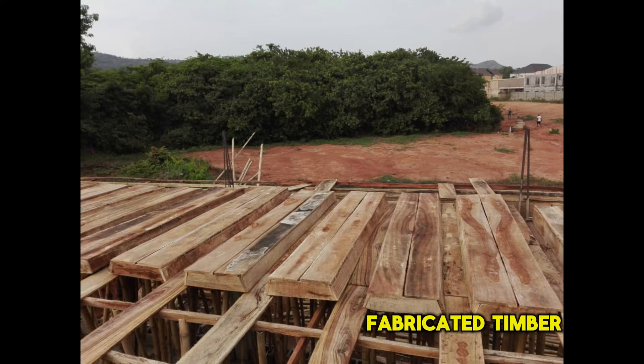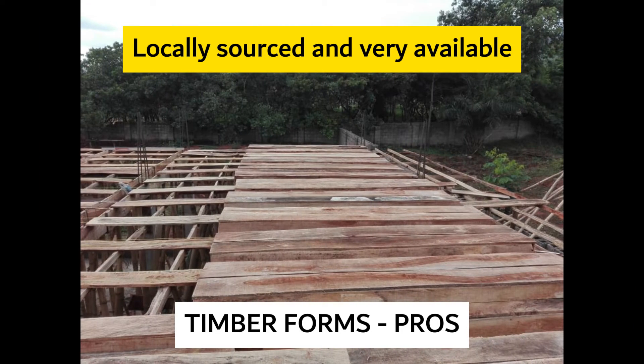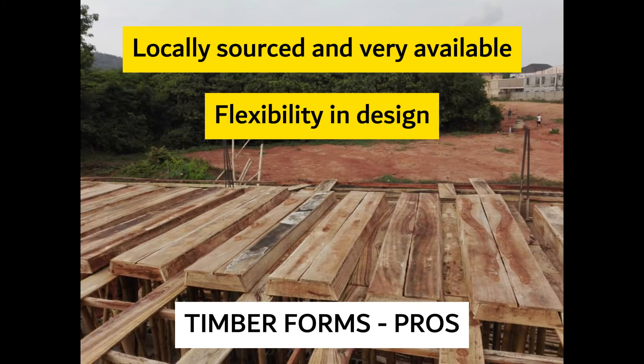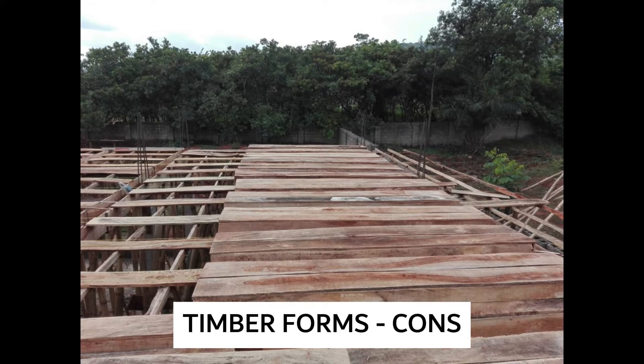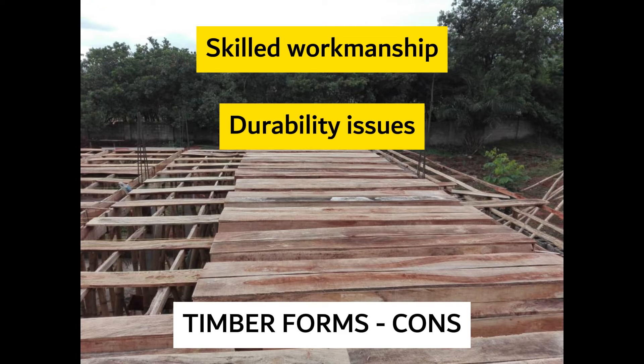For the prefabricated timber forms, the major advantage is that they are made from readily available wood from the market — whether planks, plywood, or marine ply, it's just available. They offer great flexibility as their shape can be customized to the structural design, meaning any size or shape can be fabricated easily. They are also easy to lay. On the flip side, timber forms require skilled workmanship for fabrication, and since it's wood, durability can also be an issue.